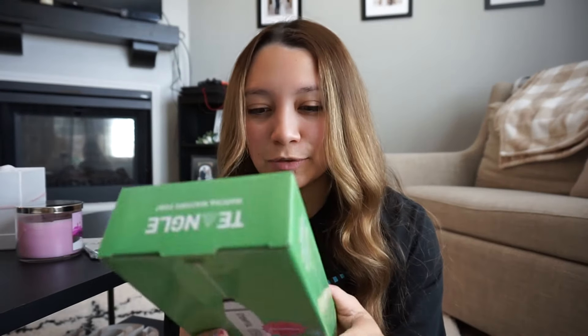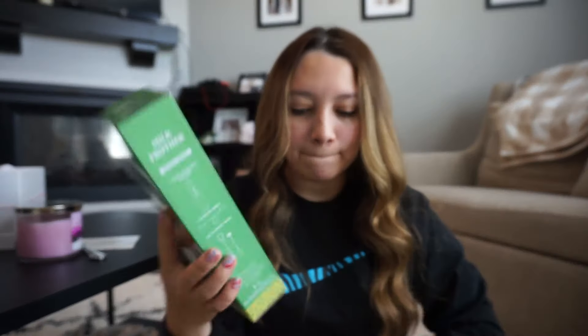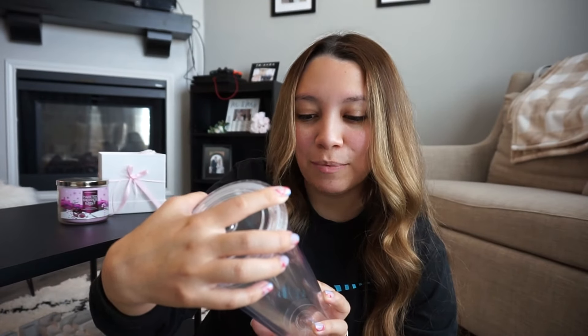The first thing inside the box is a milk frother — this is really cute, it's to make the matcha creamy. The next thing they sent is a tumbler cup. It's so cute — it says 'Matcha Waiting For,' like what you're waiting for. Really cute, and it comes with a straw.